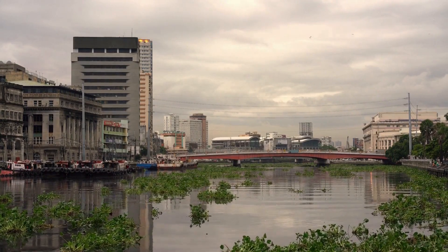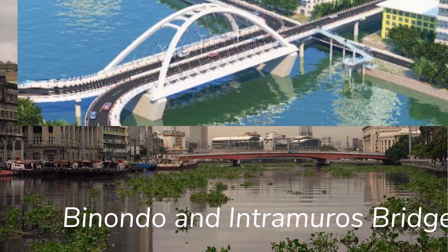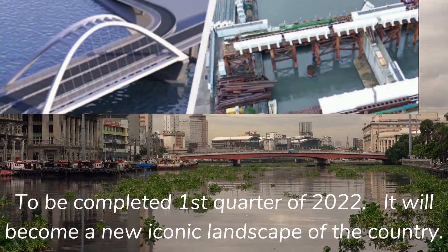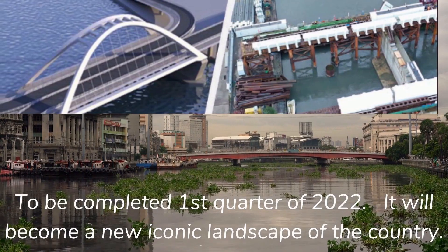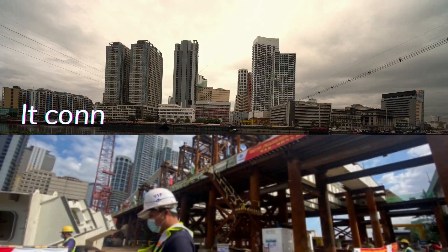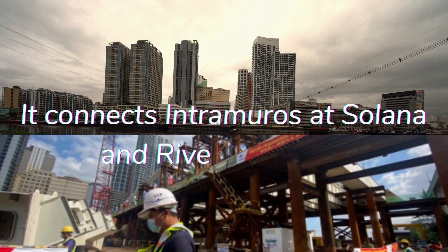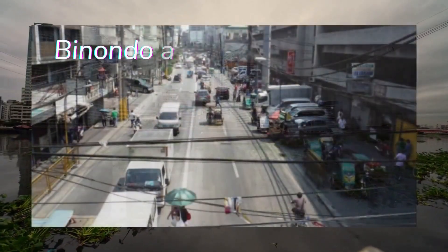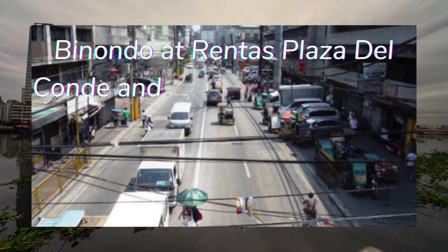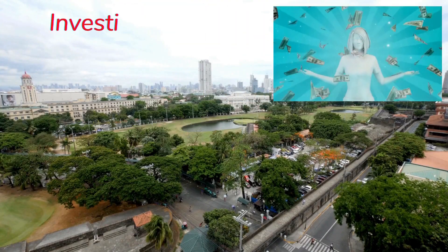Soon to connect Binondo and Intramuros, a bridge is to be completed in the first quarter of 2022. It will become a new iconic landscape of the country, connecting Intramuros at Solana and Riverside Drive and Binondo at Rentas, Plaza del Conde, and Mole de la Industria.